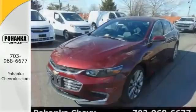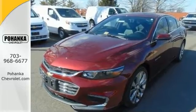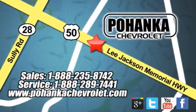Stop in for your test drive of this Malibu Premier today. Ohenka Chevrolet is a great place to buy a car. We're conveniently located at 13915 Lee Jackson Memorial Highway, Route 50 in Chantilly.